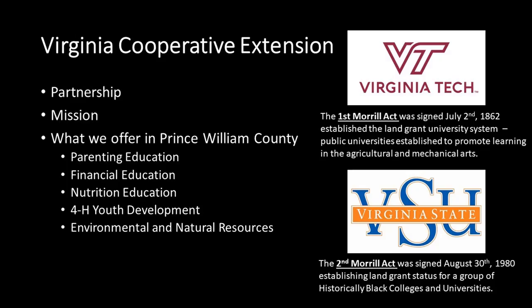Virginia Cooperative Extension is a partnership between Virginia State and Virginia Tech. Our mission is to provide unbiased research-based information to the public. Here in Prince William County, we offer educational programming in parenting, financial education, nutrition, youth development through 4-H, and environmental and natural resources, which covers agriculture, home gardening, stormwater, and other issues.